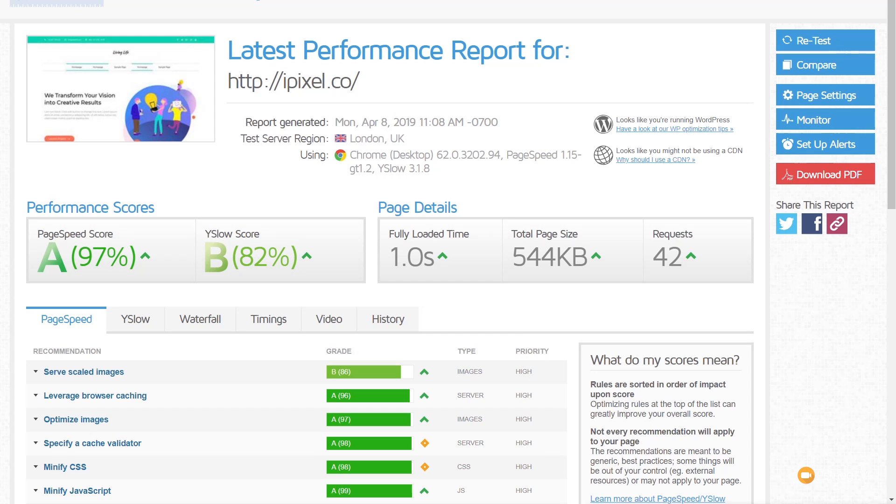Pingdom comes back with a mean average of just over one and a half seconds, which is pretty respectable. GT Metrics comes back with a result of just over two seconds — not ideal, but if we had some caching and used a CDN to deliver the content, we could get those times down. Like I say, this is straight out of the box.